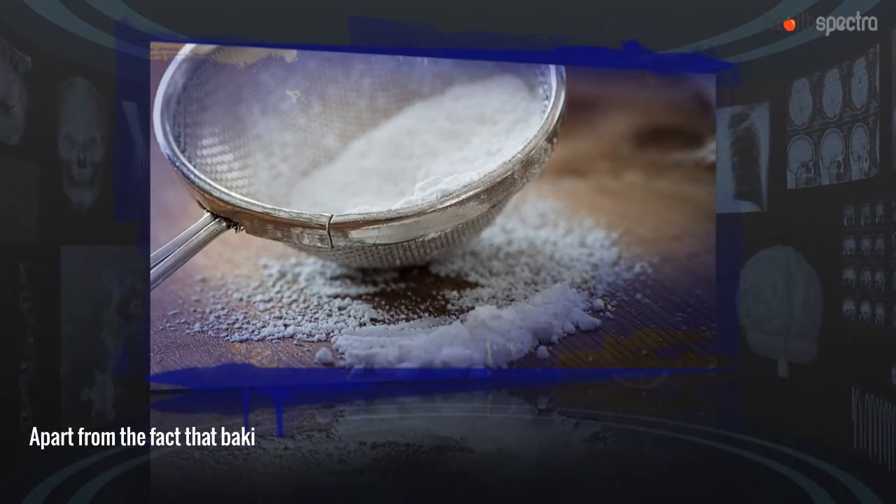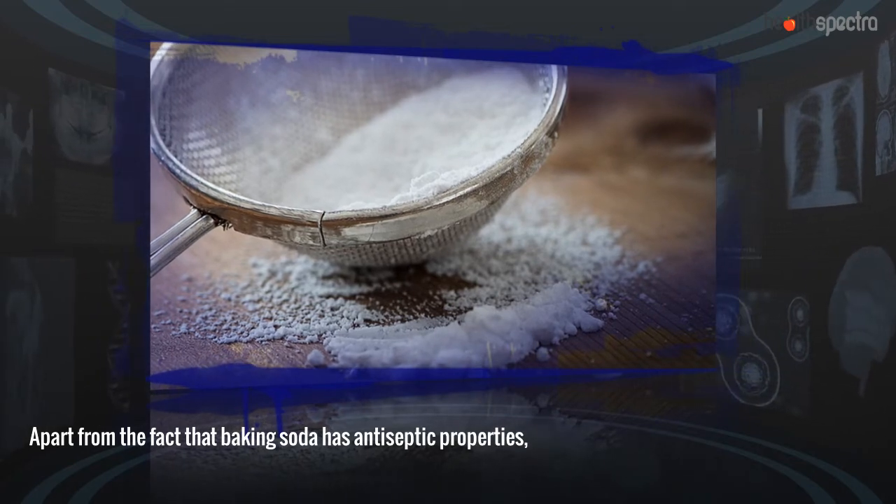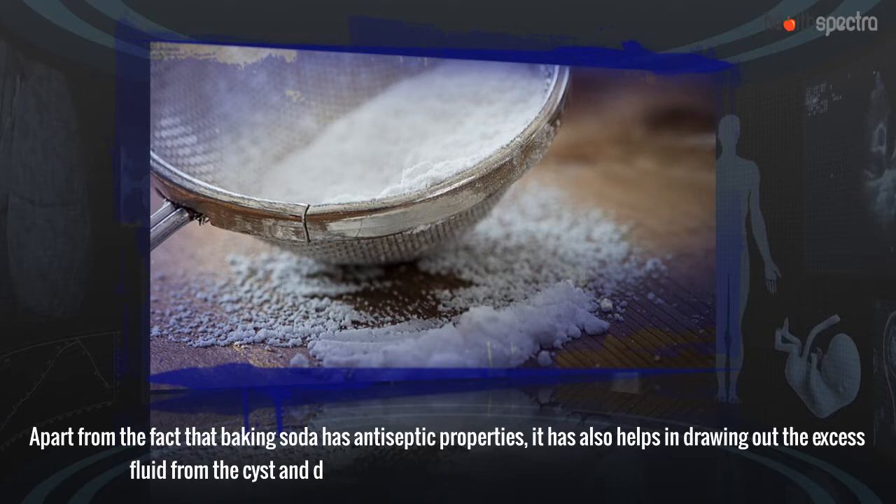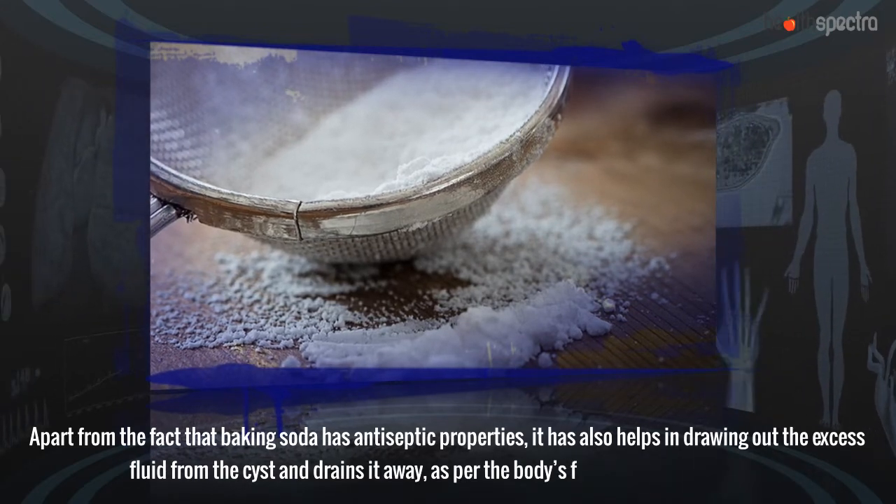Baking Soda: Apart from the fact that baking soda has antiseptic properties, it has also been found to help in drawing out the excess fluid from the cyst and draining it away, as per the body's fluid balance altogether.